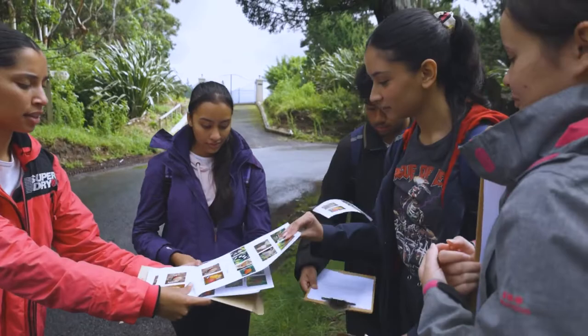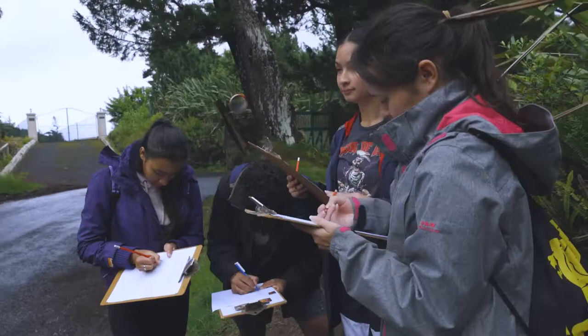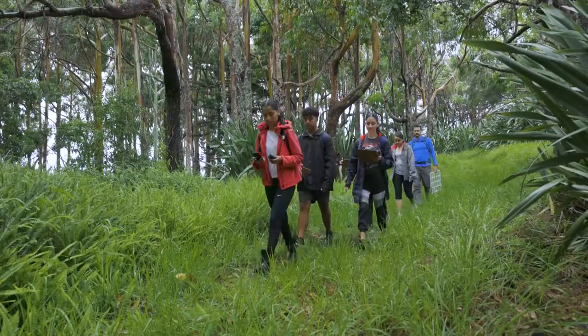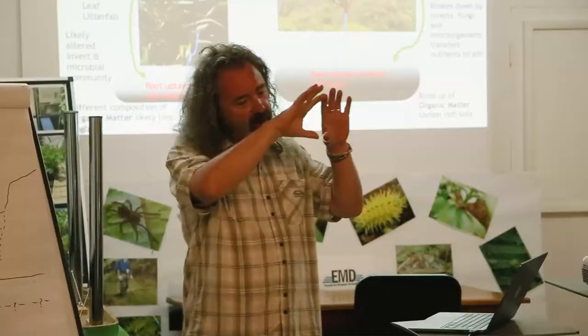SHG's Education Department and the St Helena Research Institute are also involved. They are creating resources for schools to incorporate learning about the peaks into the school curriculum and provide research opportunity to develop our understanding of the cloud forest.